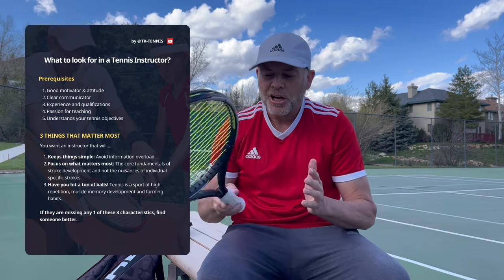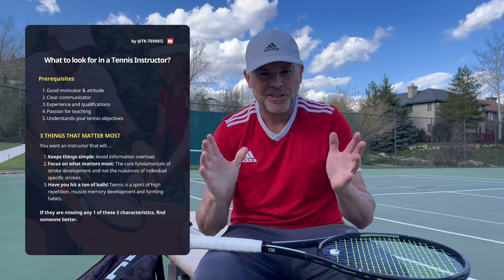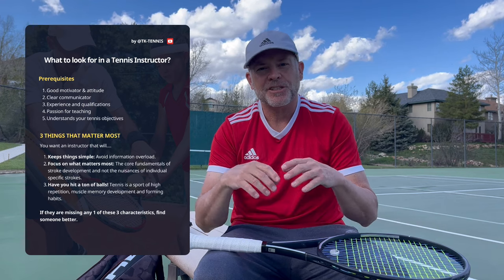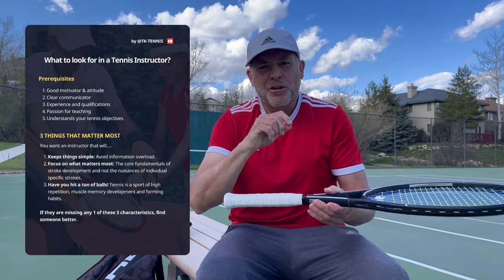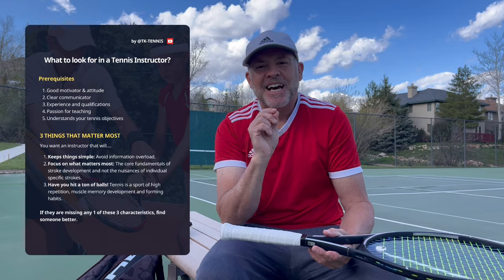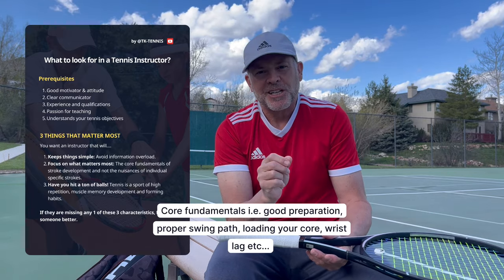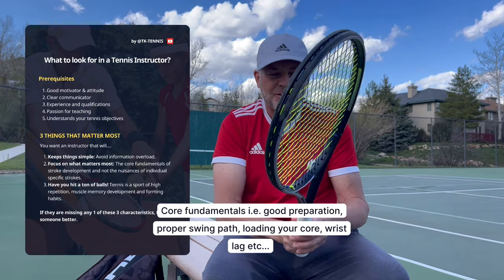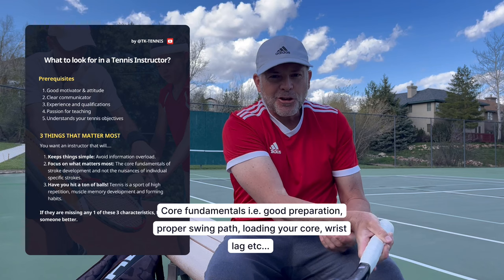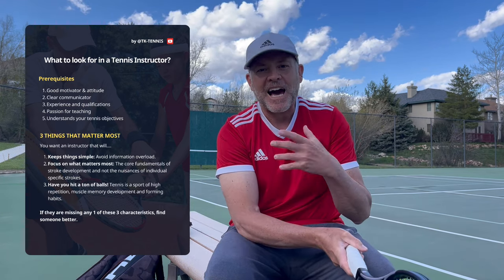Tennis doesn't progress very quickly. Number two, on the same vein, is that the tennis instructor needs to focus on what matters most: the core fundamentals of tennis strokes. There are so many nuances of a tennis stroke that you can get carried away focusing on things that don't matter so much. I want people to focus on the core fundamentals about actually hitting the ball — the active phase — from early preparation through the contact zone, hitting out in front, and the follow-through.